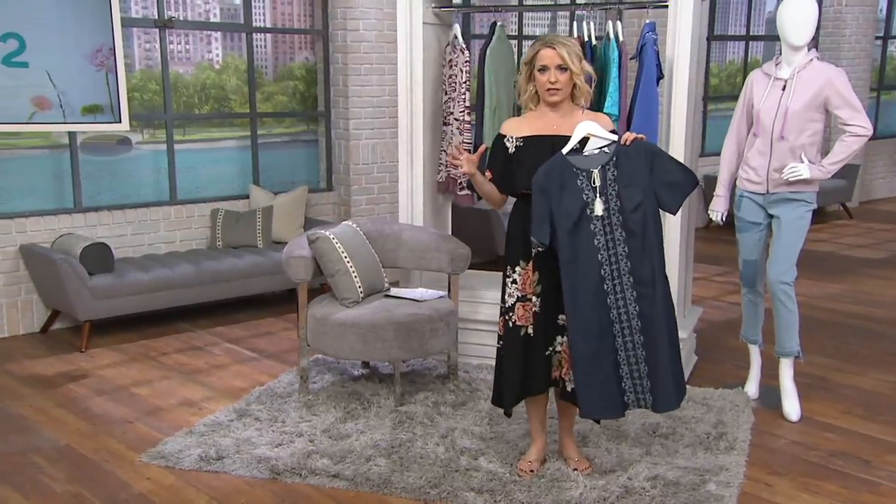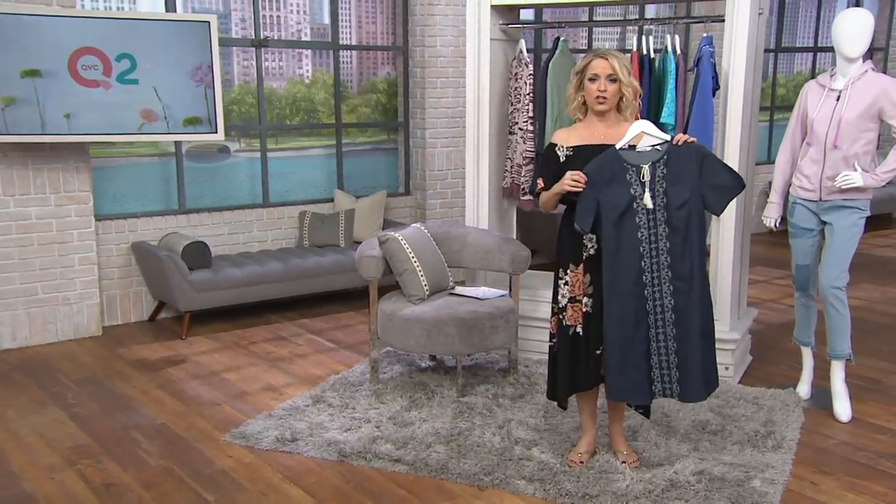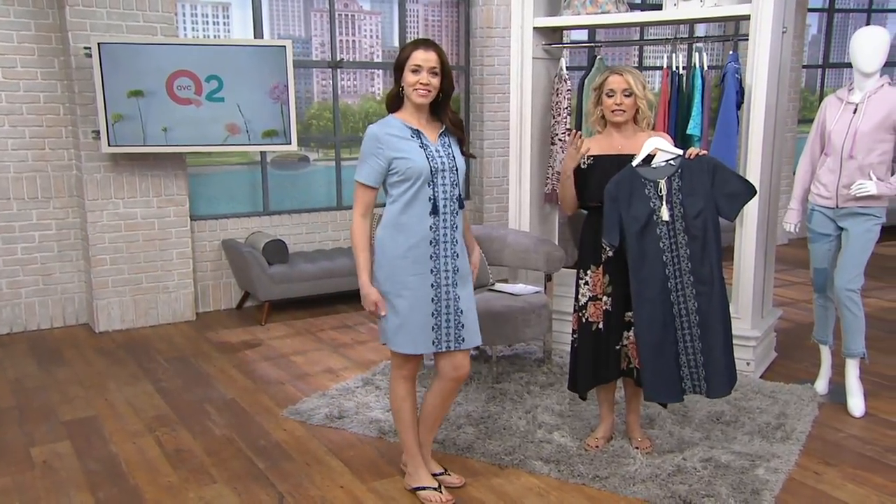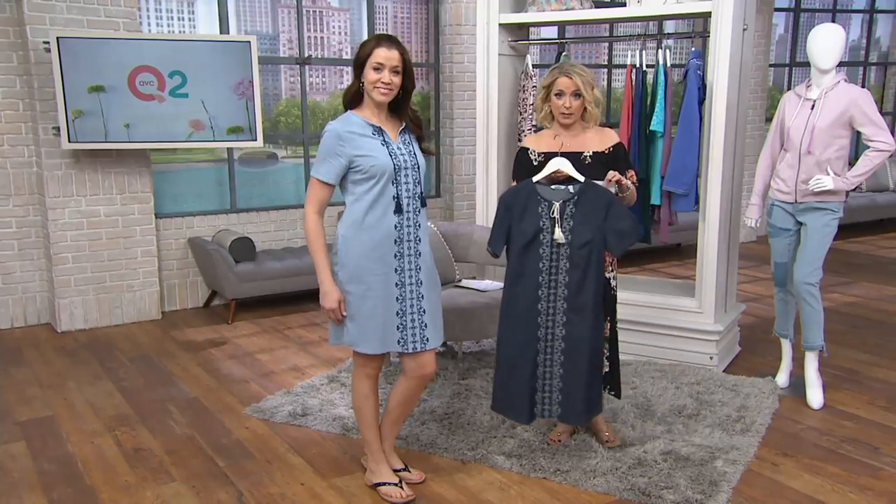They're kind of related but a little bit different. It's the way that they're woven — chambray is a little bit lighter, a little bit softer, and I think lends itself beautifully to summer. This is from Denim & Company.